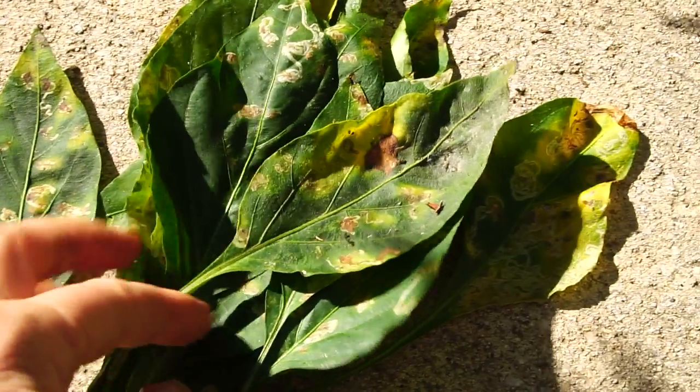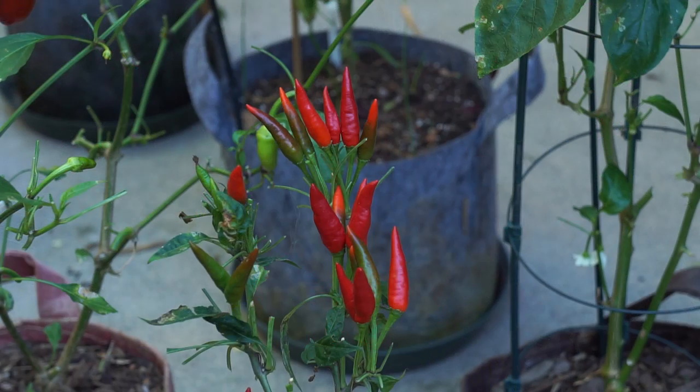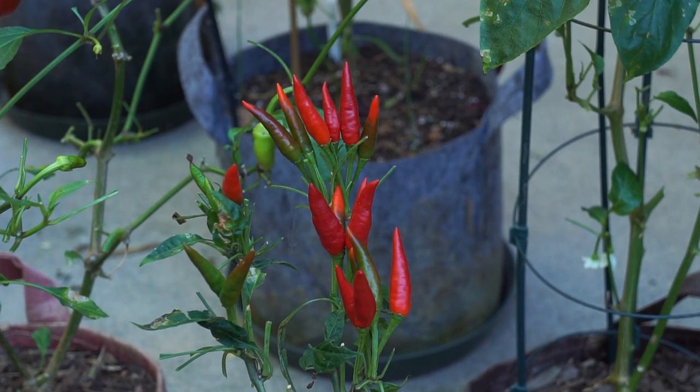My plan is to harvest today, then assess which plants have no fruit and no flowers — those are going to be destroyed. As you can see, they're still producing peppers and the peppers are still really beautiful, which is why I've decided it's not blight, because that would affect the fruit too.